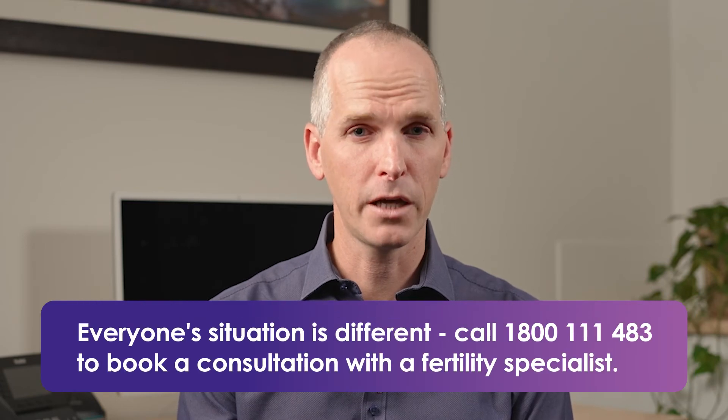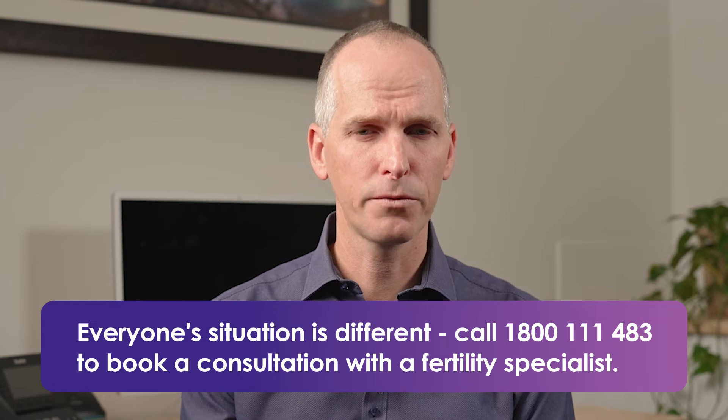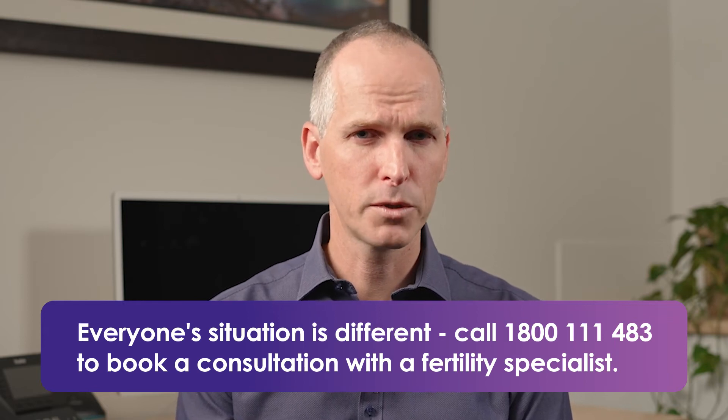Throughout the cycle, women will start daily injections of FSH, which is called follicle stimulating hormone. Then after a few days into the cycle they will start an injection called a gonadotrophin antagonist, which helps take control of the hormones in the woman's cycle and stops any premature ovulation.